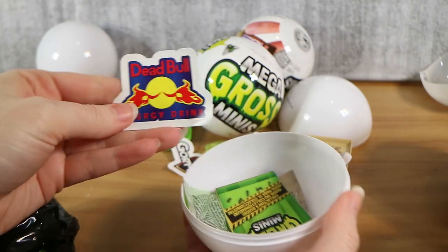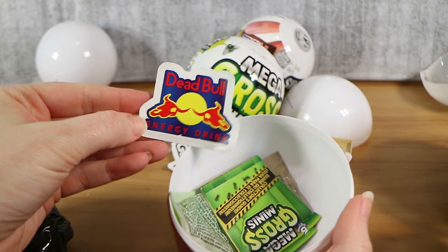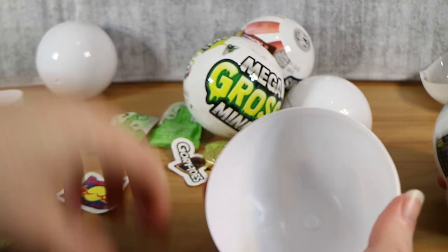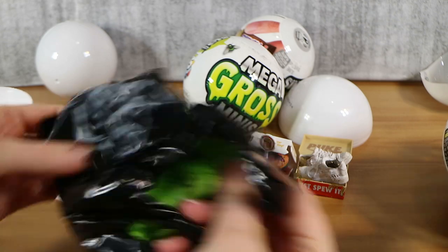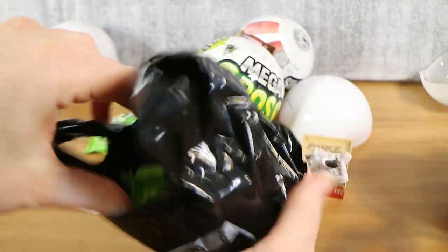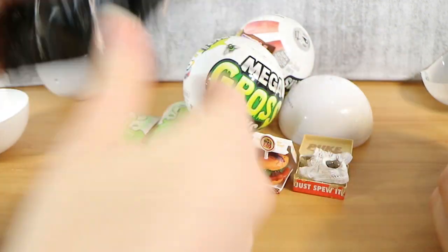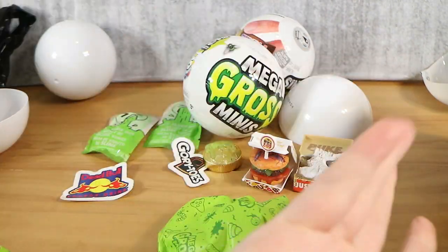Next one, we have a Dead Bull energy drink. Poor bulls — they must have had Red Bull. And yes, it looks like you get slime in all of them. That makes me disappointed. I don't like slime. All right, let's tip out. So you get three actual minis, a sticker, and slime.